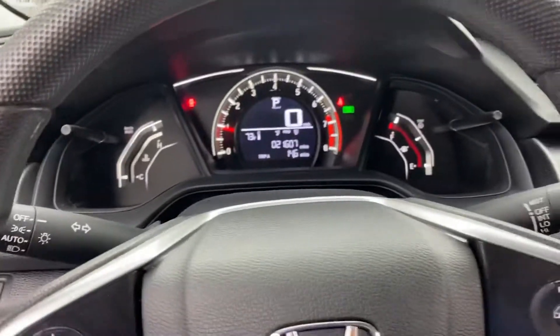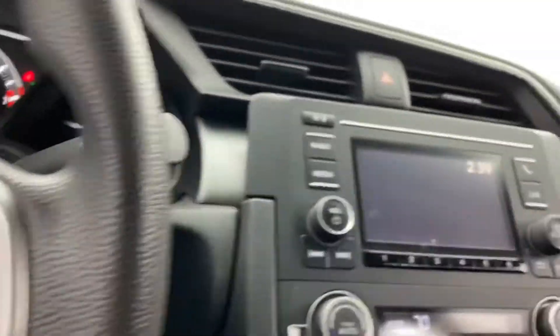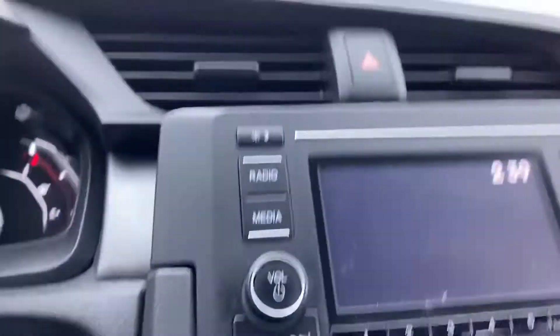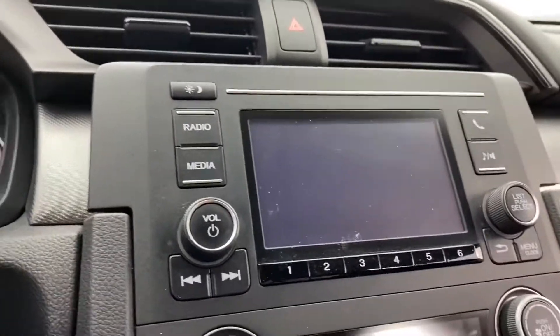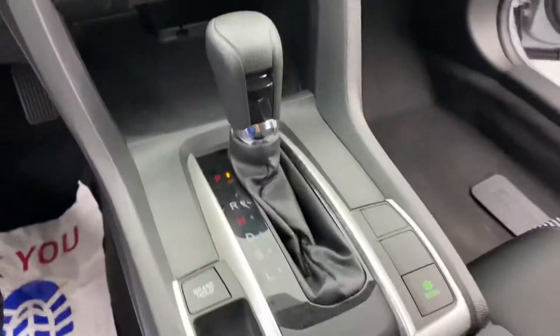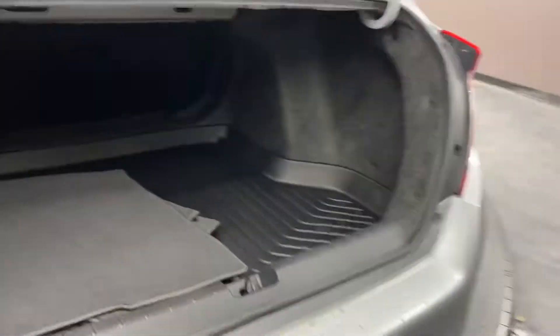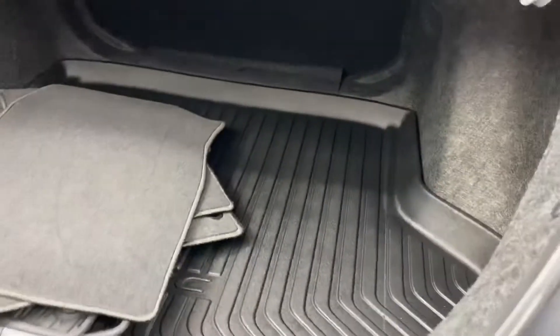Show you a little bit of interior. 21,000 miles, gonna have your backup camera. It's gonna have your all-weather mats on this vehicle — super nice, especially with this rainy weather.